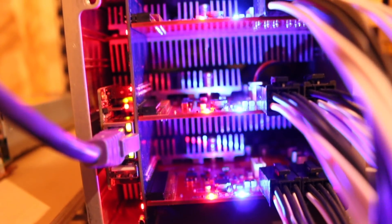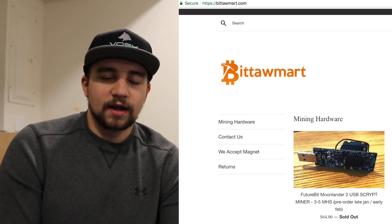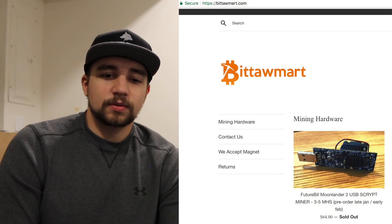Alright everyone, that's my initial review, unboxing, and profitability breakdown of the Bickel Miner Giant B. Thanks to Bituam of Bituam Mart for making this video possible, since I was unable to source this miner from Bickel or anywhere else — other than ridiculous eBay listings at like $20,000. Check out his website in the description, and make sure to stay tuned for the full review coming next week, which will include a setup tutorial on the Bickel Miner Giant B.